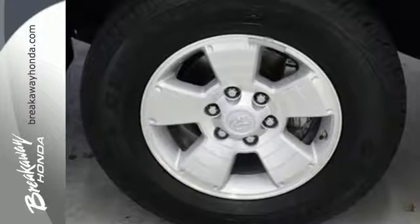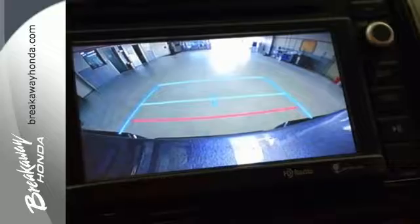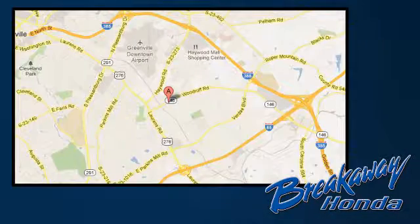This Tacoma is ready for action. Come take it for a spin today. Call, click, or stop in today. We're conveniently located at 330 Woodruff Road in Greenville, South Carolina.